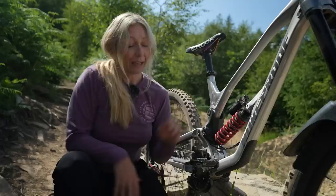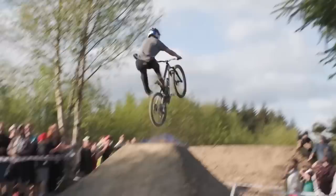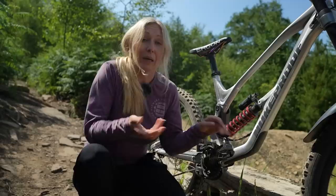However, clipless may not be for everyone. Neil and Blake still run flats on their downhill bikes — even when Neil's racing, he's in flats. Blake likes to trick, so obviously he'll be on flats. If you're more about style and fun rather than speed, then flats might be the right choice.